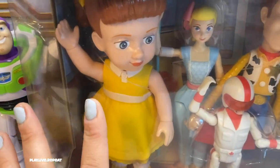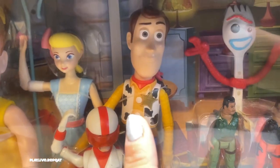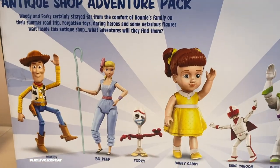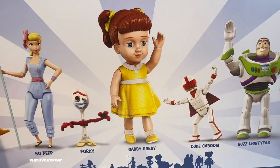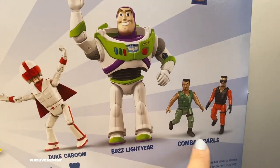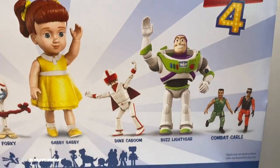It includes Buzz Lightyear, Gabby Gabby, Bo, Duke Caboom, Woody, Forky, and Combat Carl Jr., and Volcano Combat Carl Jr. Let's get it unboxed and take a look at everything. I'm really only interested in the Combat Carl Jr.'s, of course, but I'm going to go through everything for you in case you're interested as well. I'm also really curious to see if that Duke Caboom has a removable helmet.